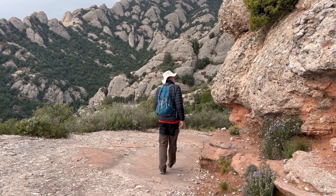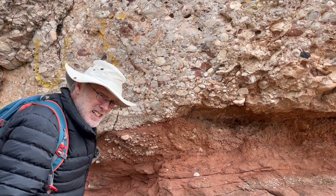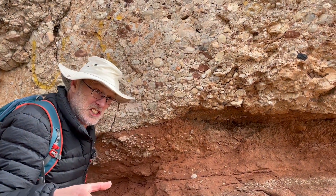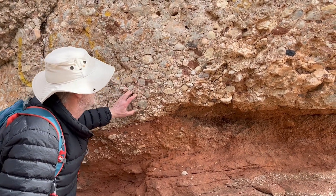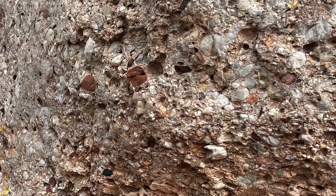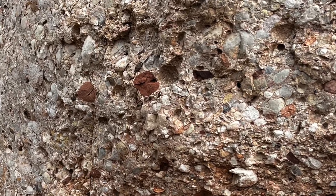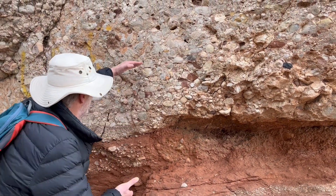Let's stay with the conglomerates and get up close to look at the textures. There's all sorts of material including these brown bits of sandstone which are ripped up off slightly earlier sandstones and incorporated in the conglomerate.